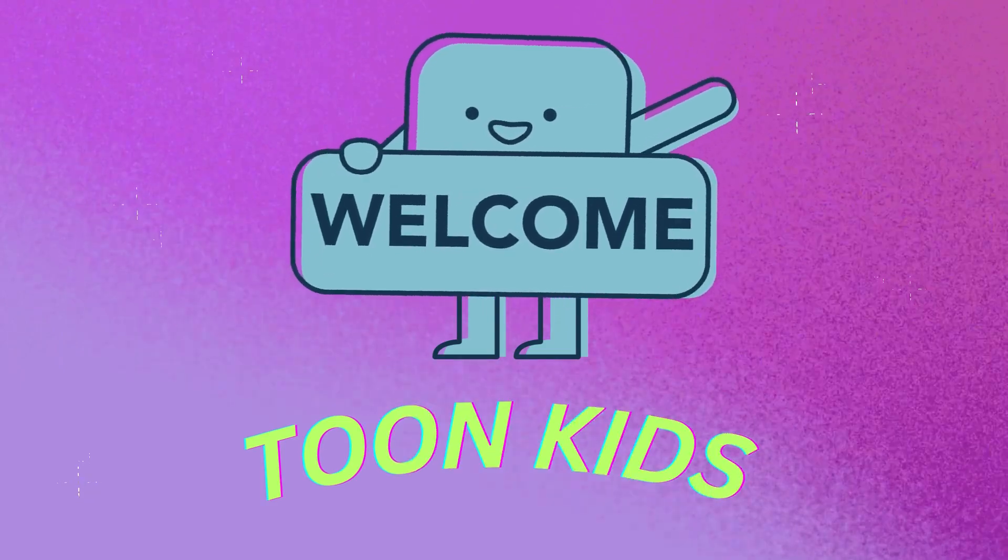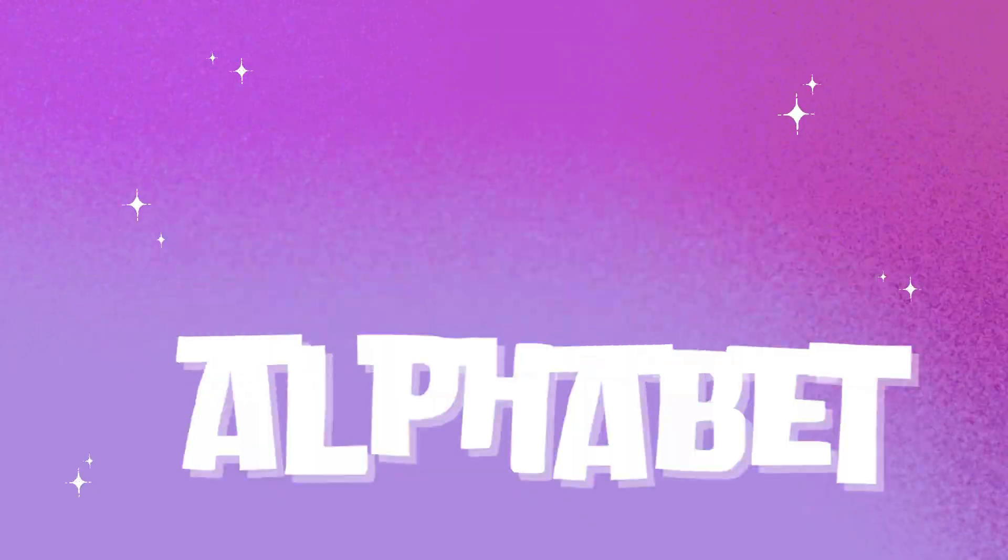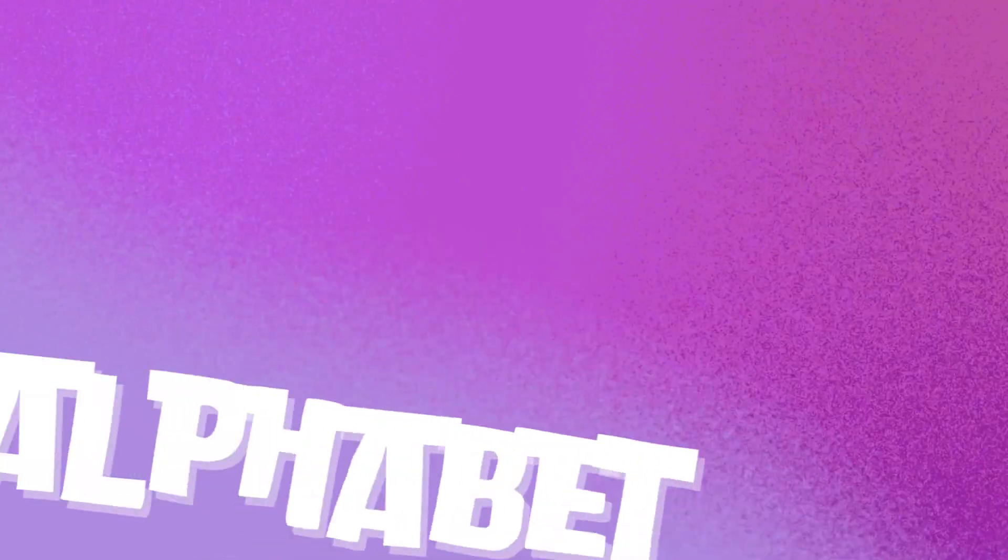Hello kids! Welcome again to ToonKid YouTube channel. Today we're gonna learn about the rest of the alphabet.